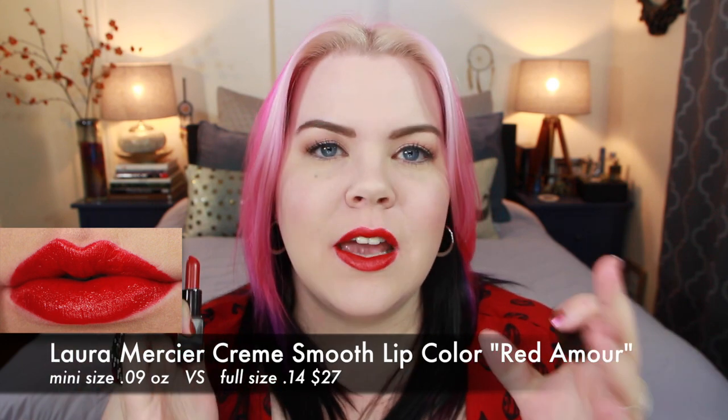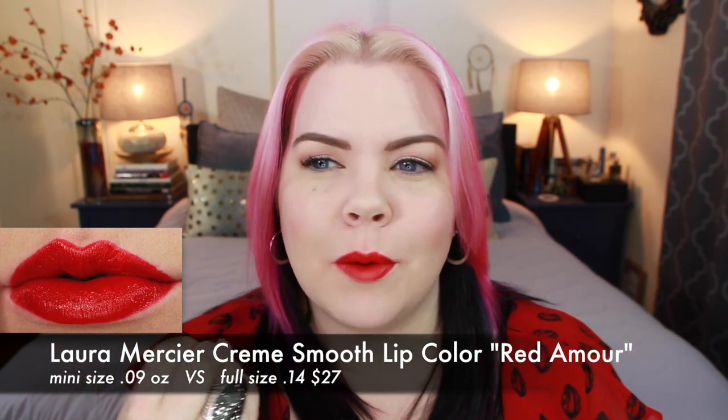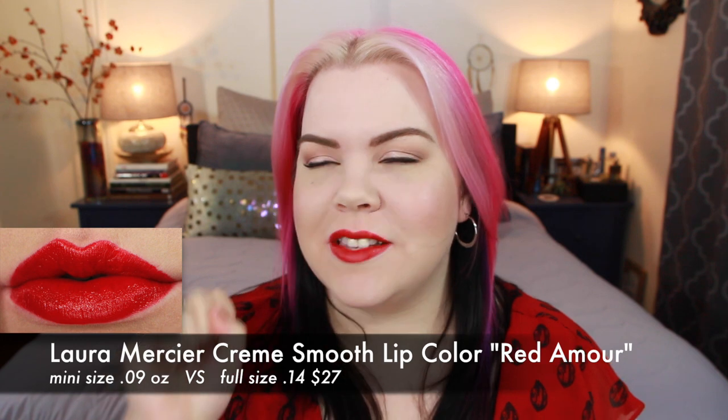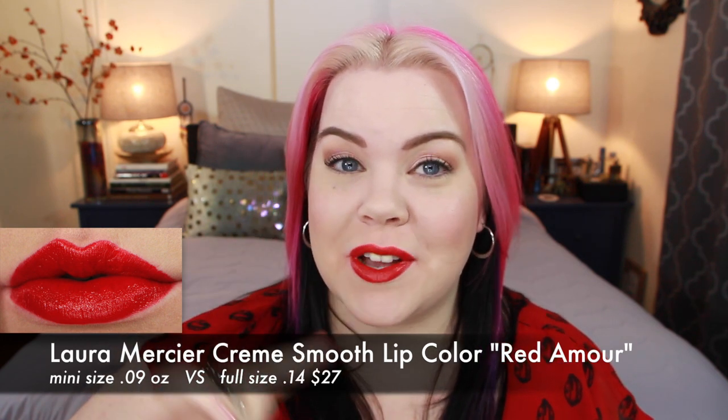This next lipstick is from Laura Mercier. This is their Cream Smooth Lip Color in the shade Red Amour. This one is a really great clean 1950s type red — not overly cool, not overly warm, somewhere right in the middle. It has a cream finish and it feels very creamy on the lips, almost like lip balmy in a way. It feels good. It doesn't have any discernible taste or smell. This to me reminds me of the lipstick that Danny is wearing in Hocus Pocus — Thora Birch's character. Just a fun fact for you.